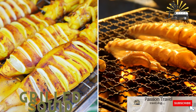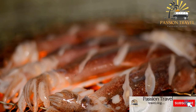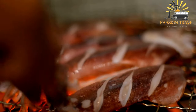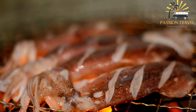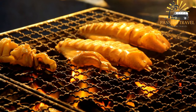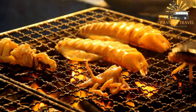Grilled squid — fresh squid grilled with lime juice, salt, and black pepper — is a popular street food in Vietnam, especially in coastal regions where fresh seafood is abundant. The squid is typically marinated in a mixture of fish sauce, garlic, sugar, and other spices, then grilled over charcoal until tender and slightly charred. It's often served with a dipping sauce made from lime juice, chili peppers, garlic, and sugar, and sometimes accompanied by fresh herbs and vegetables like lettuce, mint, and cucumber.